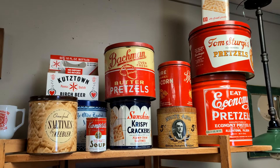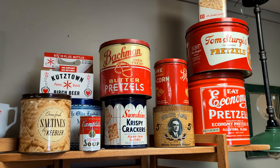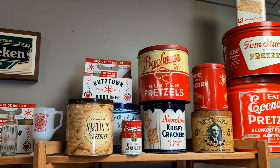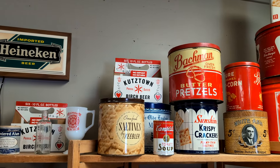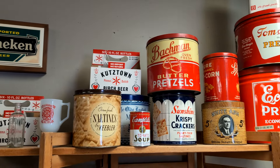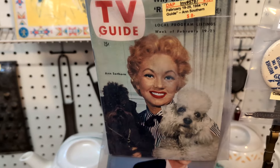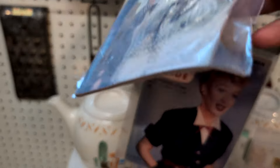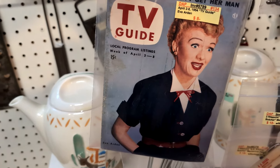Here's some local tins. Tom Sturges pretzels and Bachman pretzels are here locally in Kutztown. The birch beer. Here's some TV guides from the 1950s — 1954, to be exact. They have the one with I Love Lucy on it. I never saw them this old before.